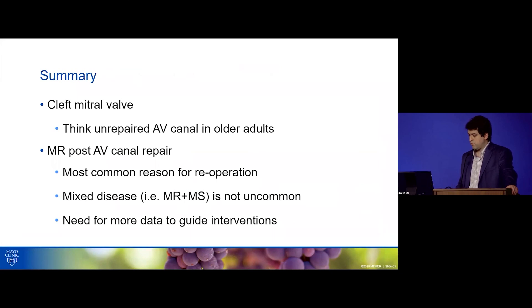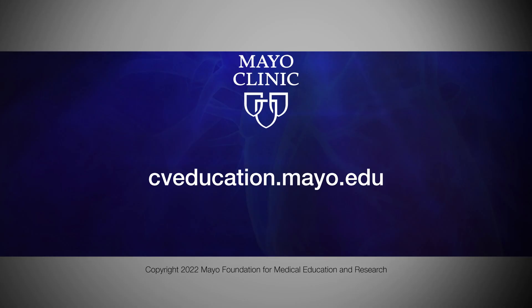In summary: whenever you see a cleft mitral valve, think about unrepaired AV canal in an older adult. MR post-AV canal repair is the most common reason for reoperation. They commonly have mixed mitral disease — MR with some degree of MS — which affects surgical planning. We need more data in congenital patients to know how to manage this tough population. Thank you.